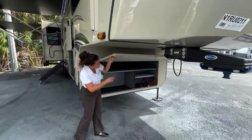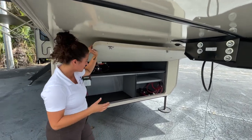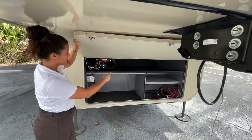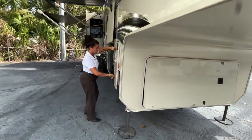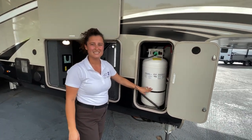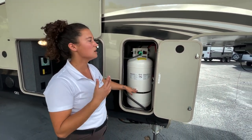This model is pre-wired for a generator — pretty hard to come by nowadays — but it's all set up already, and you can tell because it's got the box already cut out. If you head back to the side here, they've got the larger propane tanks on board, which is another indicator of how to tell if your Jayco is prepped for the generator.